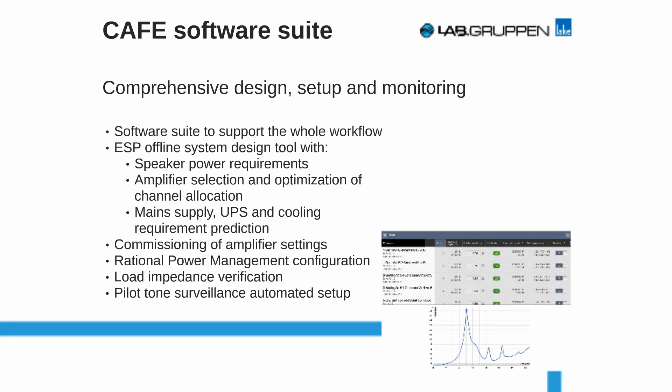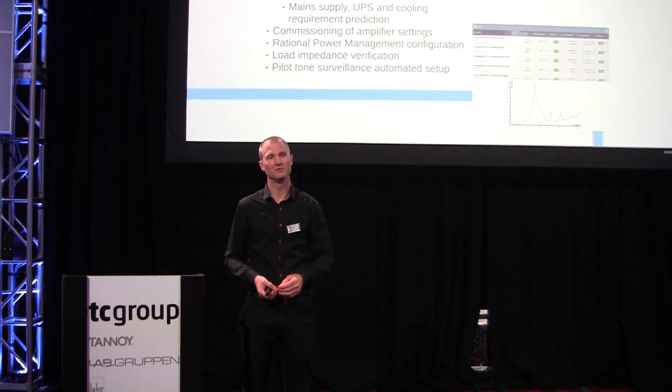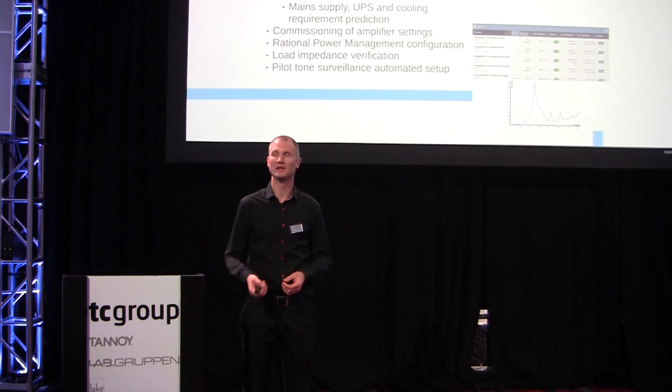The CAFE software suite is really aimed at helping the designer. We have a section of CAFE called ESP — Equipment Specification Predictor. If you start your design with an acoustic simulation, you know what speakers you have and what power requirements they have. But how do you drive them from single amplifier channels? Do you parallel a couple of speakers together or do a serial-parallel combination? We can help you with those trade-offs and figure out what the consequences will be on the amplifier channels, also taking into account the cabling and the loss of power in cables.